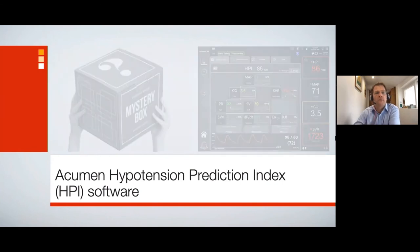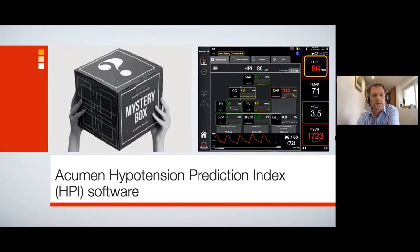The output of that machine learning algorithm is 23 features that predict hypotension, and that algorithm is called the Hypotension Prediction Index. We end up with a complex algorithm that gives us a number ranging from 1 to 100 — that is what the Hypotension Prediction Index is. We also get additional parameters such as dP/dt and EAdyne, which we'll discuss further. This is not a mystery number from a box; it is the output of a complex algorithm derived from millions of features and vast amounts of data, used to predict the likelihood of hypotension.